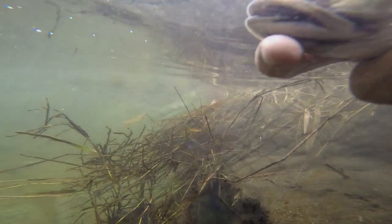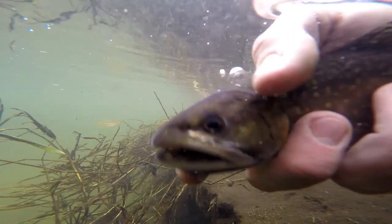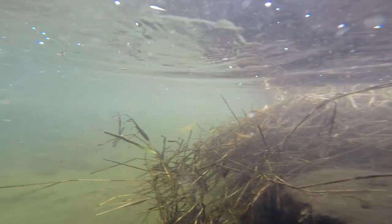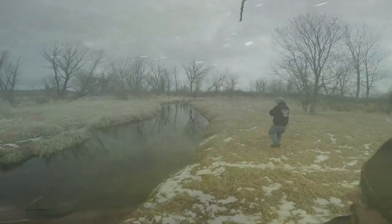Next time you're on the stream, don't forget to give this technique a try. We fished several sections of Story Creek and caught 10 brookies.